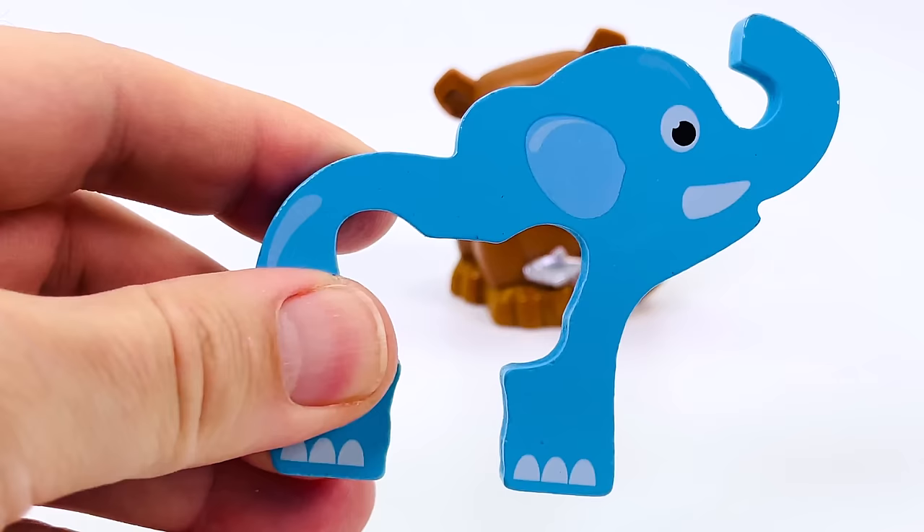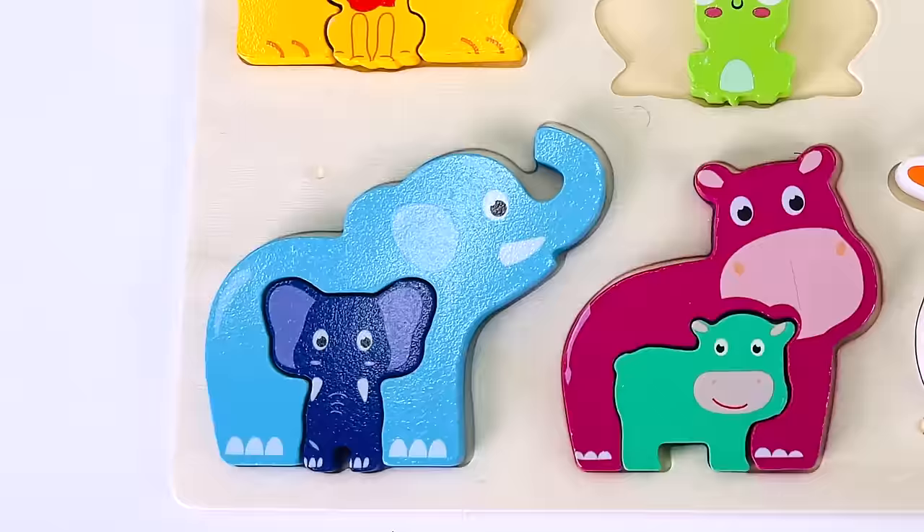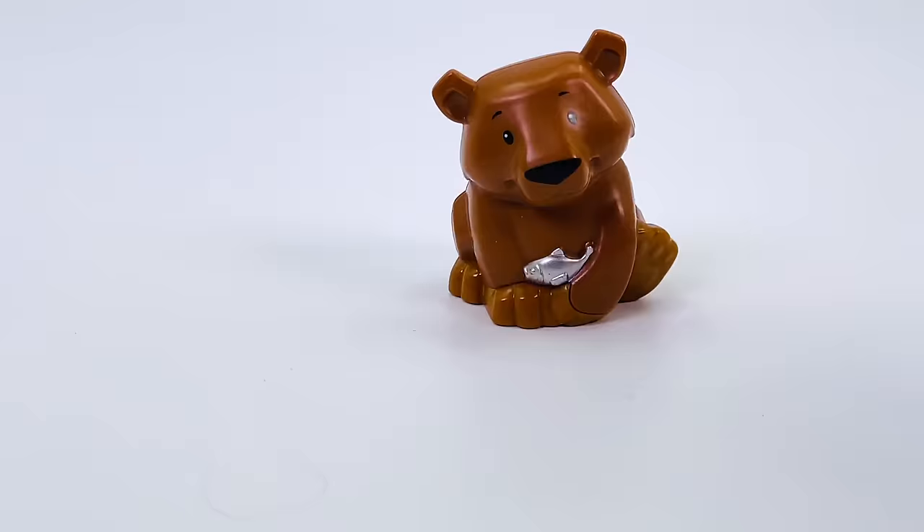Next we have a grey elephant. And it's turned into a blue elephant puzzle piece. Now let's put it back. There's the baby elephant. So that's where it goes, right there.